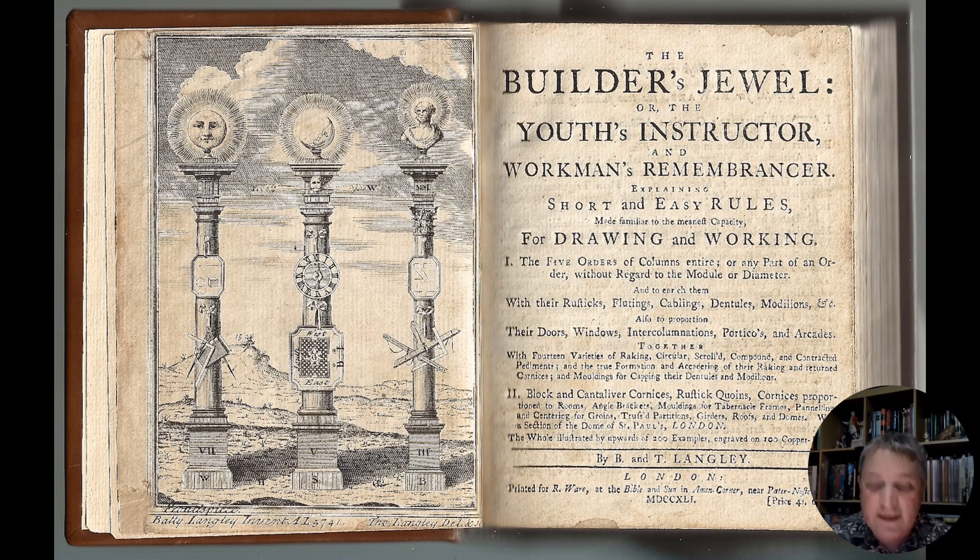In 1726, together with Ancient Masonry, which he dedicated to a host of known Freemasons, including Francis, Duke of Lorraine, the first recognised foreign royal Freemason.